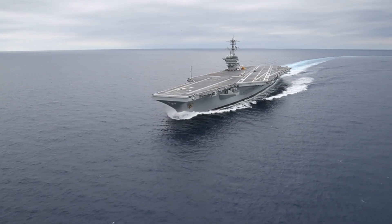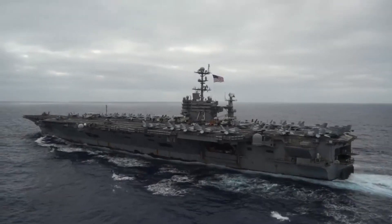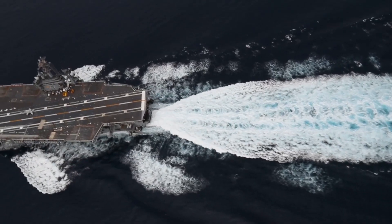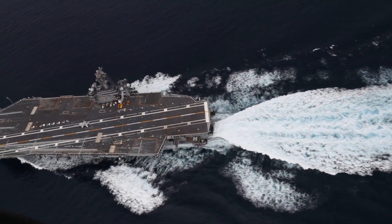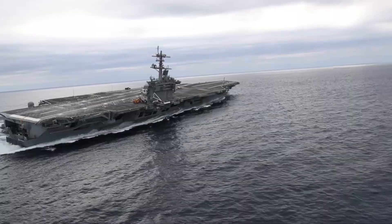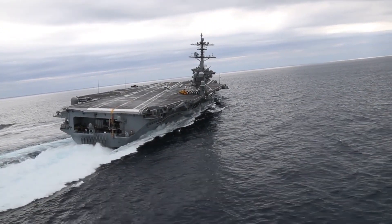Three further ships of the class are now under construction: USS John F. Kennedy, USS Enterprise, and USS Doris Miller, with a fifth planned. The Ford is the first new carrier design in 40 years and a statement of the USN's continued commitment to tailhook aviation.